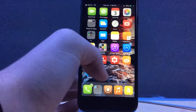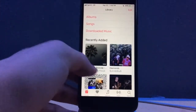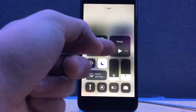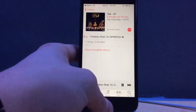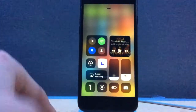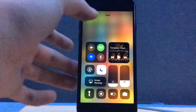The next tweak is called CC Music Artwork, and what this tweak does is when you're playing a song — we'll just play one of these songs from my music library — it will actually show the music artwork in the back of the control center. So as you can see when it's playing, you can see the album artwork in the back of the music section of the control center. In my opinion it looks really nice, so go ahead and install that tweak right off of the Big Boss repo.